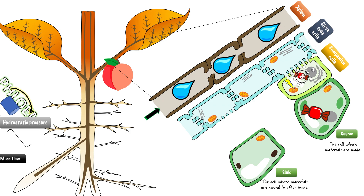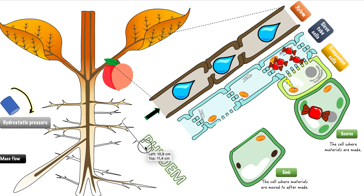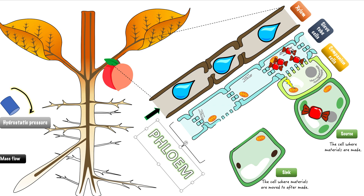The sieve tube cell has now received these organic molecules, so there's a high concentration of them in the sieve tube cell. The combination of the companion cells and the sieve tube cells is called the phloem. So the phloem is the name given to both of these combined — the companion cell and the sieve tube comprise the phloem.